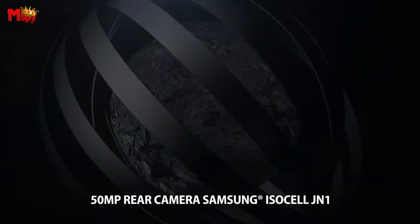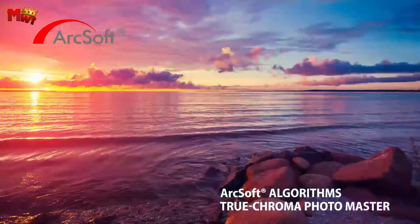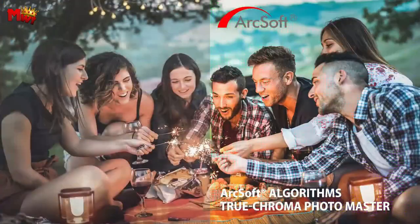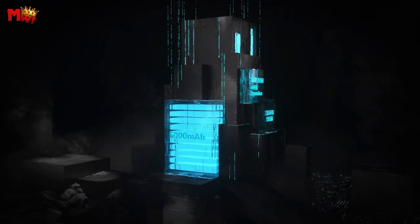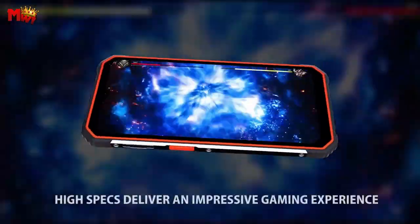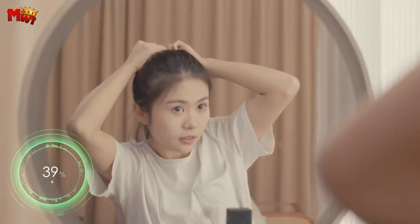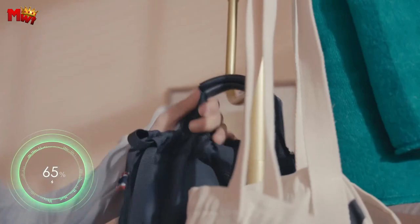Embrace the durability, power, and versatility of the Blackview BV9200. Whether you're an outdoor enthusiast, an adventurer, or a professional seeking reliability, this rugged smartphone is your ultimate companion. Experience the strength and explore the possibilities. Blackview BV9200 — your rugged smartphone solution.